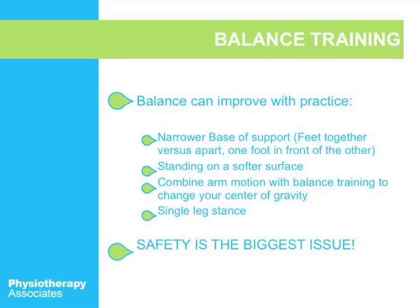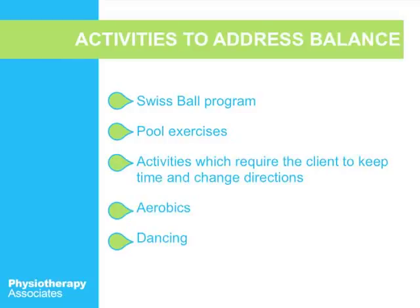When you're doing balance training, safety really is the biggest issue. Please don't practice balance training unless you have somebody there with you, or if you feel you can do it at home, hold on to a chair just in case. Some other exercises to address balance are a Swiss ball program, a pool — which is a great place to practice because if you fall, you'll hit the water — and you can also do aerobics and dancing. A lot of individuals do Zumba, which is great for balance as well.